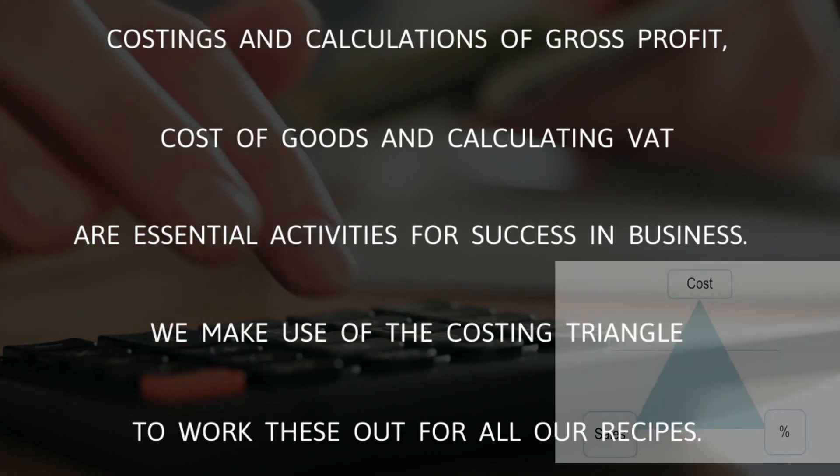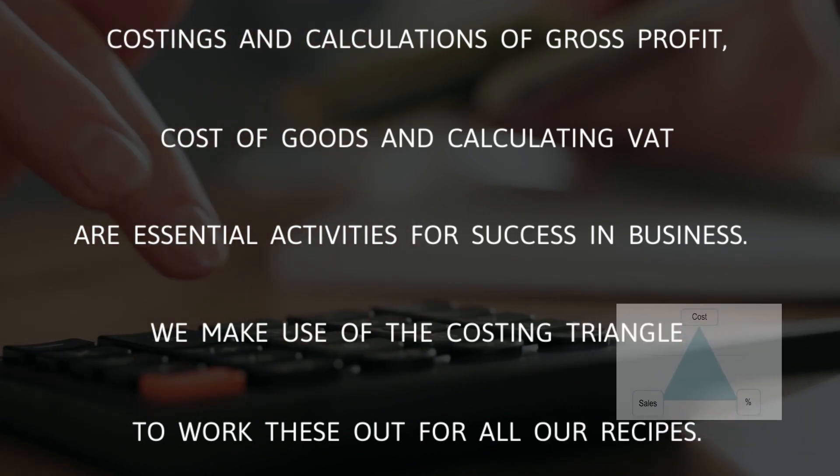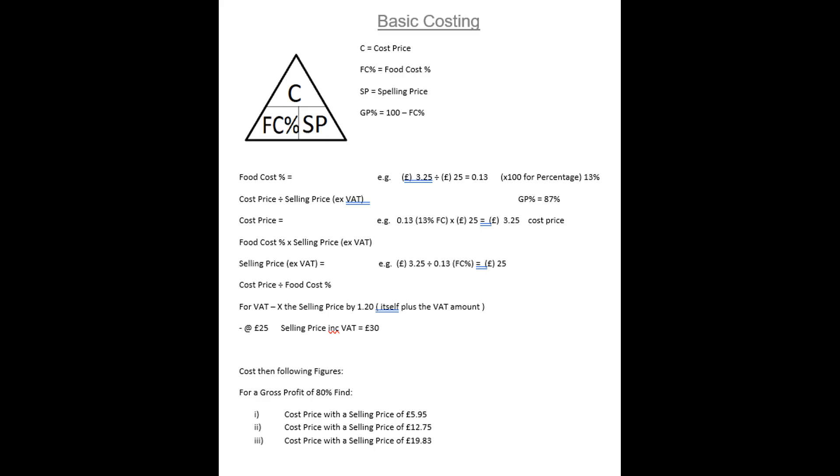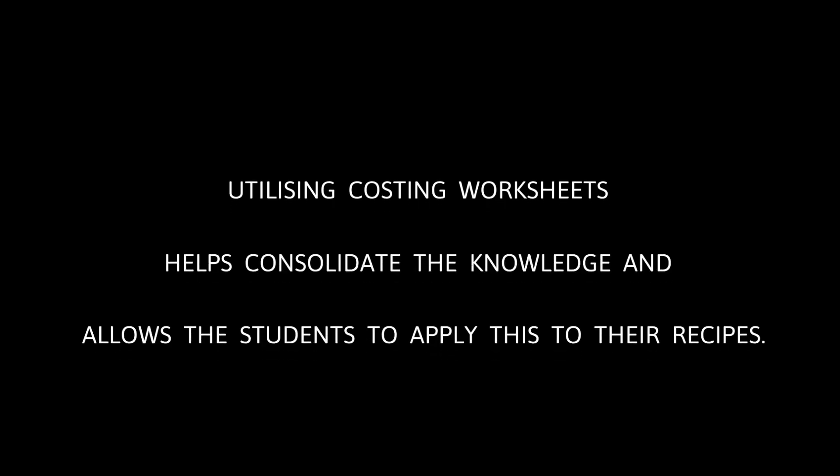Costings and calculations of gross profit, cost of goods, and calculating VAT are essential activities for success in business. We make use of the costing triangle to work these out for all of our recipes. Utilizing costing worksheets helps consolidate the knowledge and allows the students to apply this to their recipes.